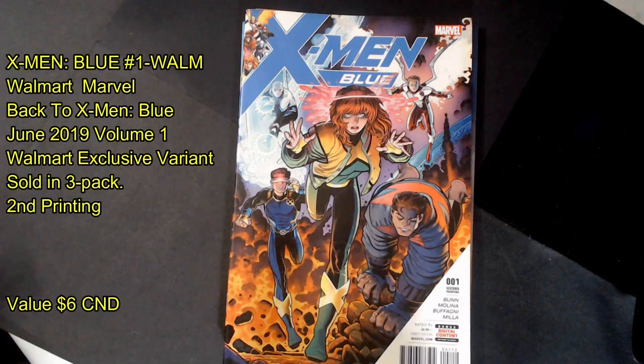So the first book here is X-Men Blue 001, the second printing. Rated T for teen. It's got a bonus digital book you can look up online. This one costs $4.99 US. This is a direct edition. That's pretty cool — nice looking book, great art on that.